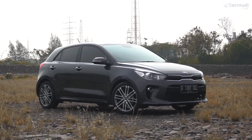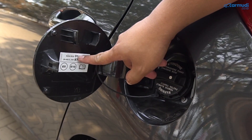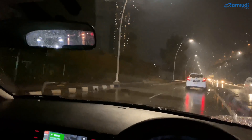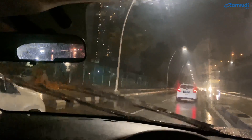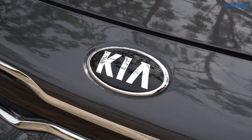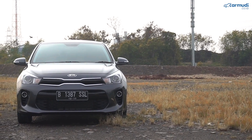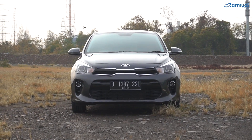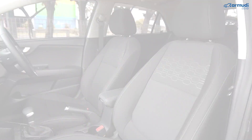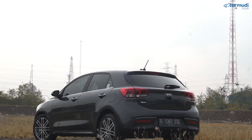Beberapa detail lain: di tutup bensin ada tulisan rekomendasi bensin RON91+, artinya sebisa mungkin pakai Pertamax atau Shell Super RON92. Washer wiper sudah memakai model yang tersebar rata. Soal banyaknya dealer Kia yang tutup belakangan ini: itu dealer sisa ketika dipegang perusahaan sebelumnya. Kia yang baru di bawah Indomobil sedang dalam proses membuka beberapa dealer baru, dan beberapa dealer Nissan Datsun sedang dikonversikan menjadi dealer Kia. Saat peluncuran Kia Seltos yang tidak lama lagi, Kia di bawah Indomobil juga akan mengumumkan kejelasan mereka di Indonesia.